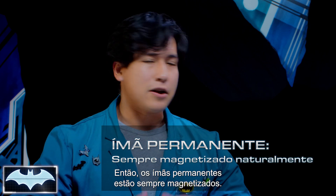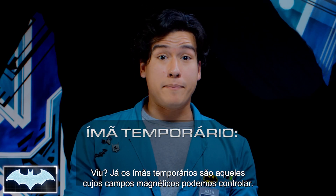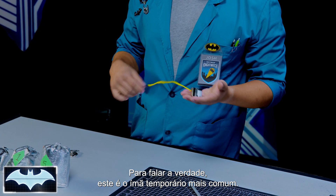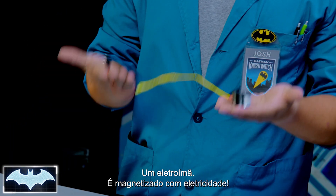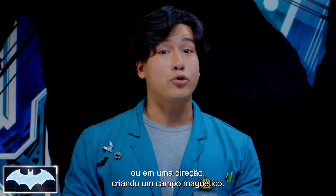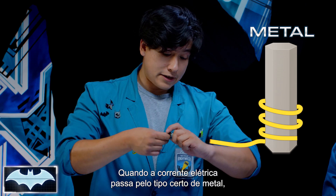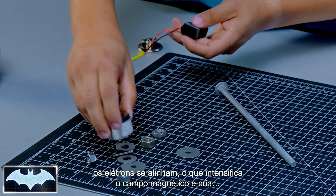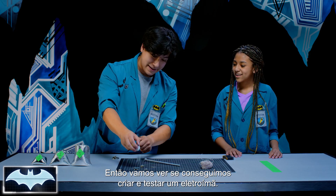Permanent magnets are magnets that are always magnetic, like this one. But temporary magnets are magnets whose magnetic field you can control. The most common temporary magnet is an electromagnet, and it's made with electricity. Electricity, when broken down, is negatively charged electrons moving in a current — in one direction — and it creates a magnetic field. When you run the electric current through the right type of metal, its electrons will align and increase its magnetic field, and you will create a magnet! So we're going to see if we can create our own electromagnet and test it out.